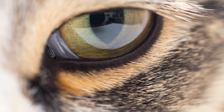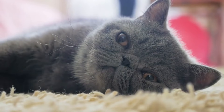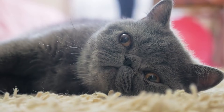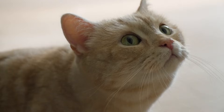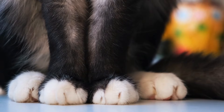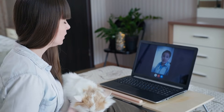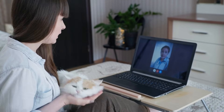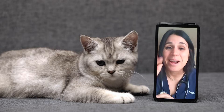It's important to note that not every case of a raised third eyelid requires treatment. Temporary visibility when a cat is sleepy or recovering from anesthesia is normal. Conditions like Haw or Horner's syndrome often resolve on their own. However, cherry eye typically requires surgery to fix the problem. If you notice changes in your cat's eyes, even if they seem fine otherwise, it's always a good idea to check with a vet. A consistently raised third eyelid could be a sign of an underlying health issue that needs attention.